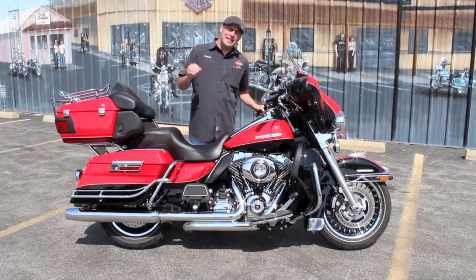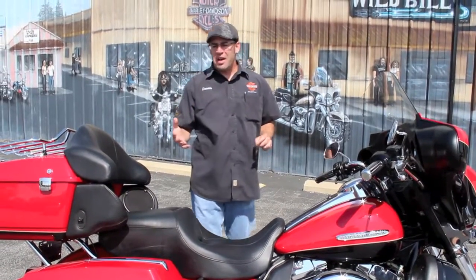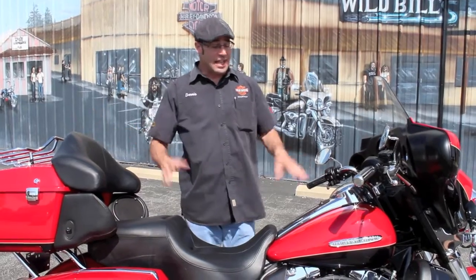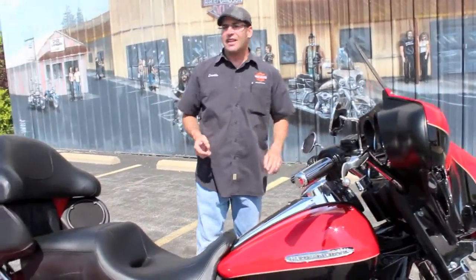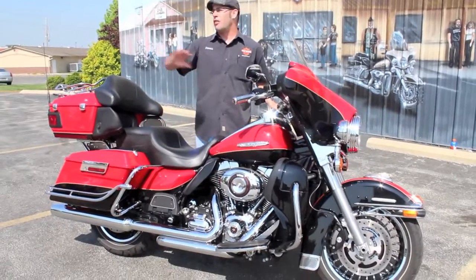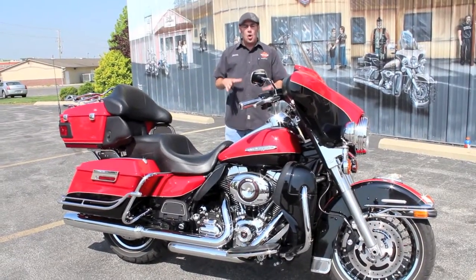That's right — Limited. They did these in 2010 as an idea to really put all the bells on it. The things they added: a great-looking custom chrome wheel, a 103 cubic inch motor stock — yes, this was the first one to get it. Thank the Limited for all the other models that have it now because of the success of this model. It even came with the luggage rack.